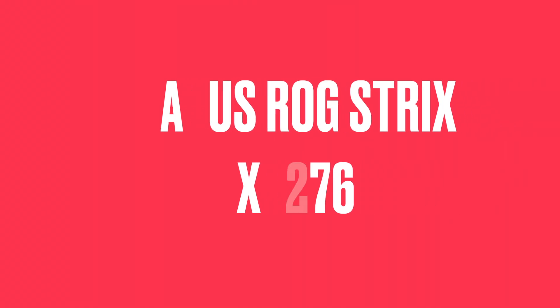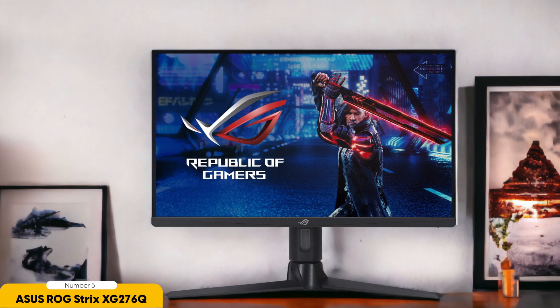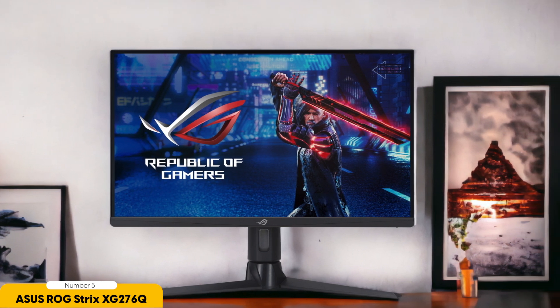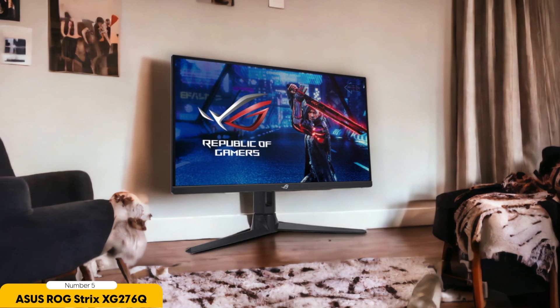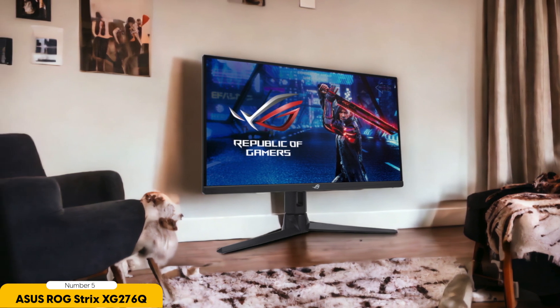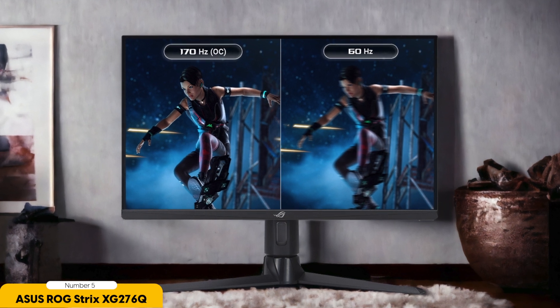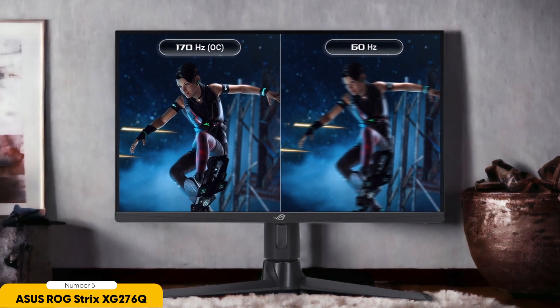Number 5: BenQ Mobius EX270QM. The BenQ Mobius EX270QM is a 27-inch gaming monitor that packs a punch in the world of competitive gaming displays. With a 2560x1440 resolution, it strikes a perfect balance between crisp visuals and smooth gameplay, making it a great choice for both casual gamers and eSports enthusiasts. One standout feature is its impressive 240Hz refresh rate combined with 1ms response time, which translates to buttery smooth, tear-free gaming experiences.